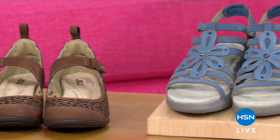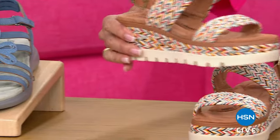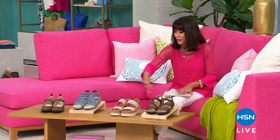You're getting a visual look at some of the shoes coming up this hour. We are celebrating our fourth anniversary of Jambu here at HSN with an amazing Today's Special. Brand new styles — you're going to see a little bit of everything this show.